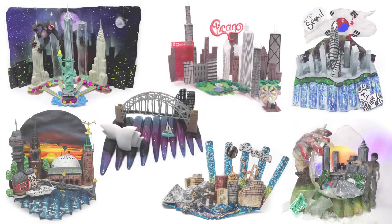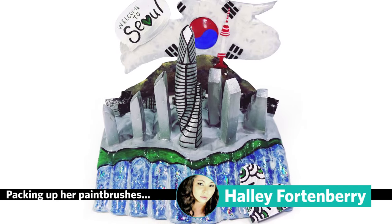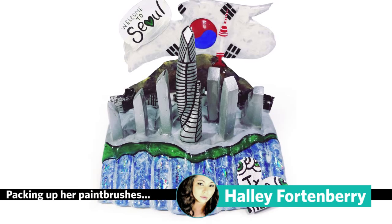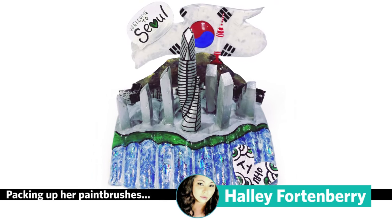It was a tight race this week, but as always, the one contestant with the lowest overall score must be eliminated. This week, Hallie Fortenberry will pack up her paintbrushes, but she will have one more chance to stay in the game, entering C&D's Last Chance Design Lab.